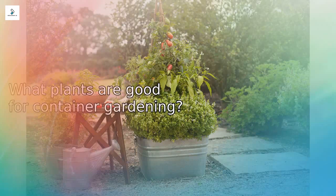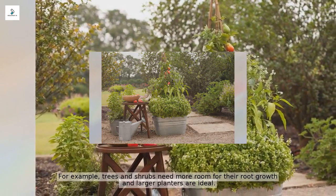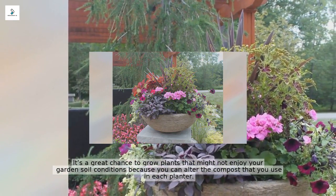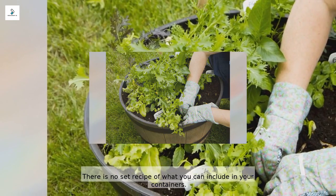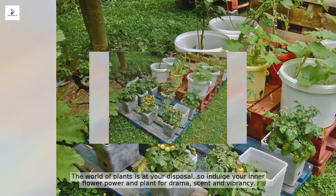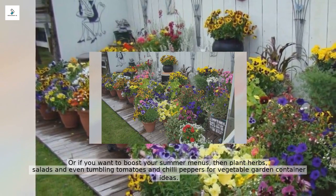Almost any plants are good for container gardening. The secret is to choose the right size pots for your plant — trees and shrubs need more room for root growth and larger planters are ideal. It's a great chance to grow plants that might not enjoy your garden soil conditions, because you can alter the compost in each planter. There is no set recipe: plant for drama, scent, and vibrancy, or aim for a tapestry effect, or boost your summer menus by planting herbs, salads, tumbling tomatoes, and chili peppers.